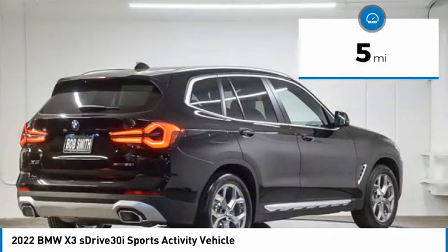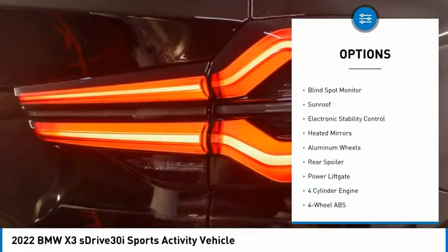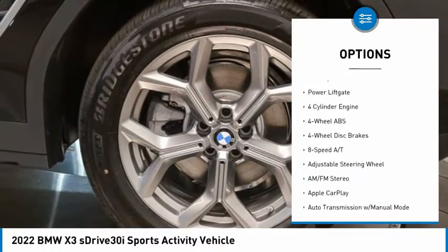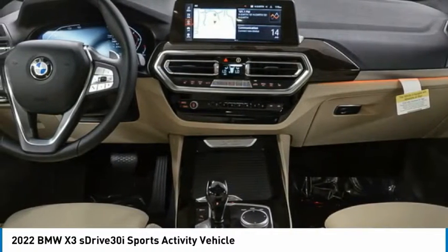This vehicle has less than 100 miles. Here are some of this vehicle's great options: tire pressure monitoring system, turbocharged, panoramic roof, blind spot monitor, sunroof, electronic stability control, heated mirrors, aluminum wheels, rear spoiler, power lift gate.